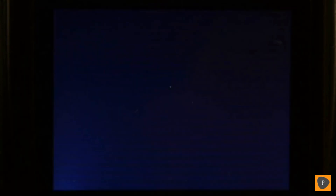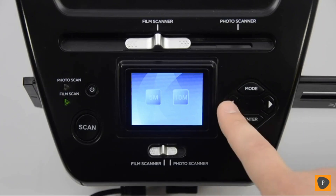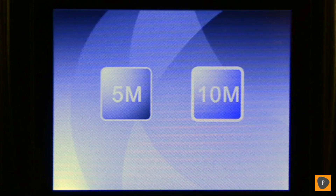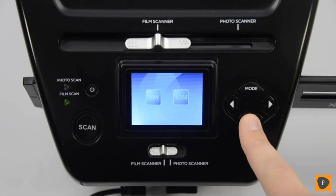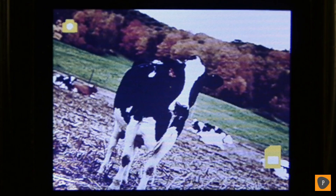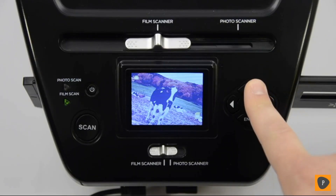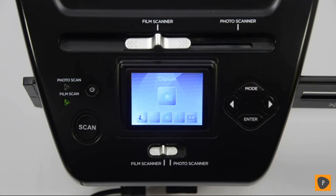You can choose between 5 megapixels or 10 megapixels using the arrow keys. 10 megapixels will give you the best scanning quality, but the files will be larger than choosing 5 megapixels, which gives you good scanning quality with a smaller file size. I'm going to choose 10 megapixels and press enter. This brings you right to the capture screen where you can scan your images, but I'm going to press the mode button to return back to the main mode screen.